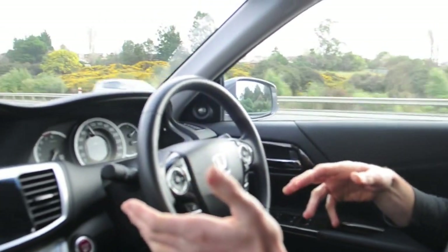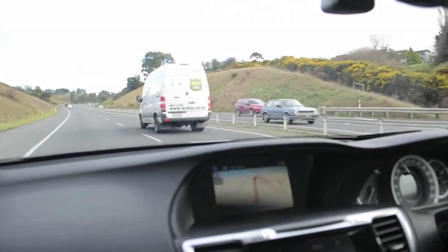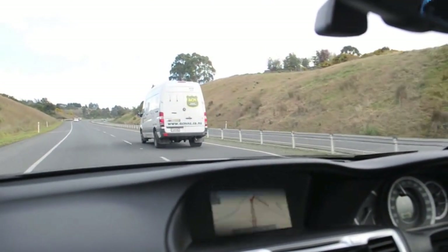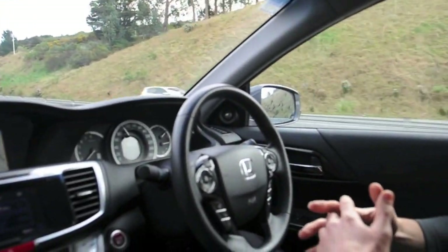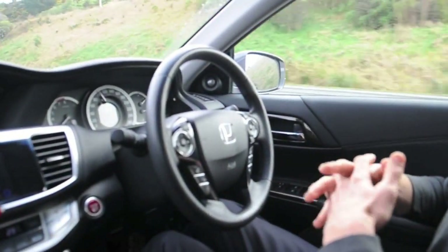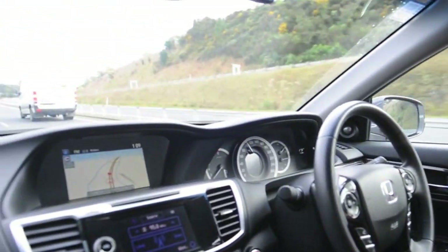I'll rely on the good folk at Honda to have got this technology right. Left-hand corner here — you can imagine if you're fatigued, and the vehicle system wasn't steering itself, you could cross the centre line if this was a two-lane road with oncoming traffic. And so we're just progressing up Saddle Hill — the car's still steering itself.